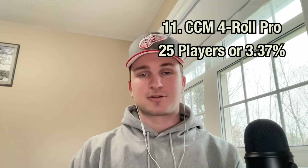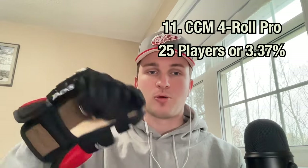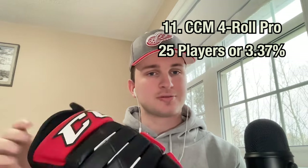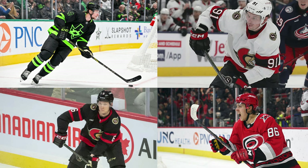11th place actually went to my personal favorite mitts, the classic CCM 4-Roll Pro. 25 guys in the league are still using these, just four less than the 10th place glove. I've gotten multiple different pairs from teams over the years and they're always my go-to honestly. My pair here is the original, which was more popular four to five years ago, but today the CCM 4-Roll Pro 2 retails for about $175. I personally love the range of motion these give me and it's always been the right fit for me. Miro Heiskanen, Vladimir Tarasenko, Jakob Chychrun, and Teuvo Teravainen are four of the guys still using 4-Rolls today.